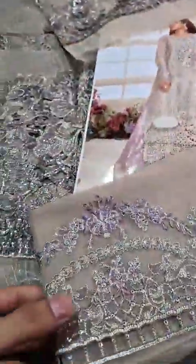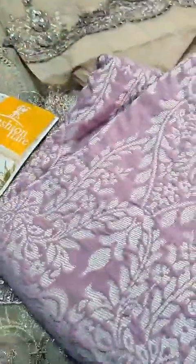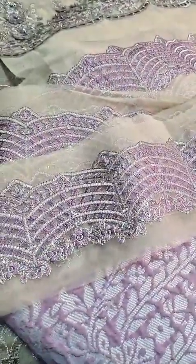This is the back border with cut work detail, and then this is the jacket. This is the pure jacket, and with the jacket this is the border for the jacket trousers.